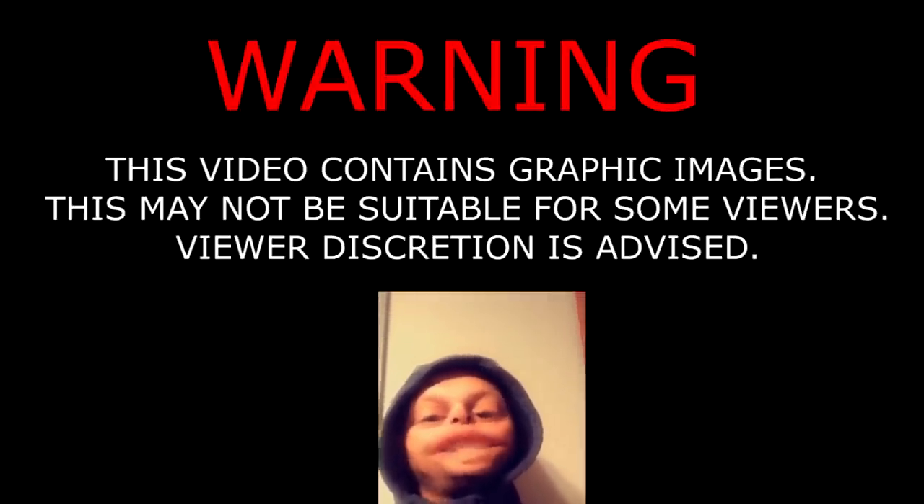Warning, this video contains graphic images that may not be suitable for little sissy bitches, so viewer discretion is advised. We kill shit here.